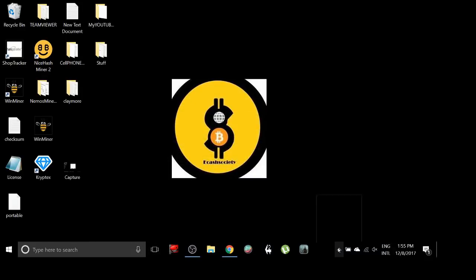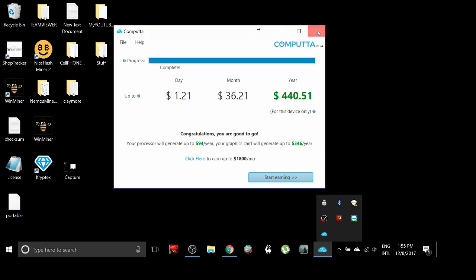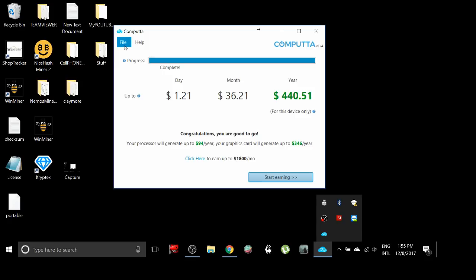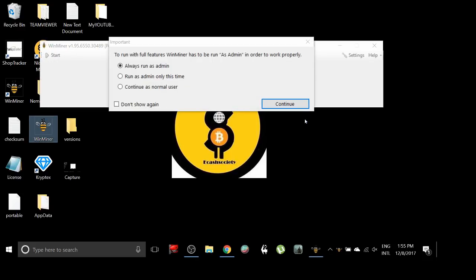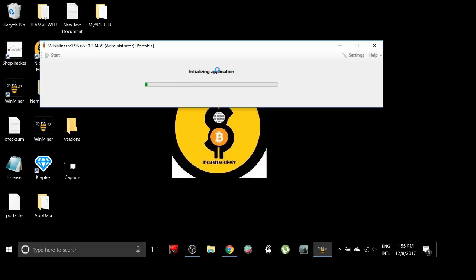So let's come over to WinMiner now. Everybody is saying that WinMiner is the one you really want to be using right now — everybody is going over to WinMiner, it's one of the best ones you could possibly use. Let me type this in really quick.